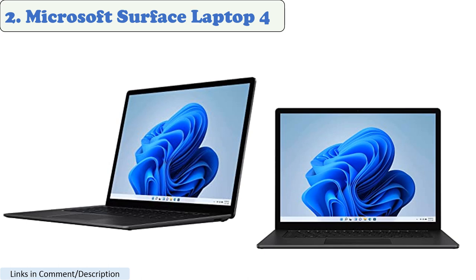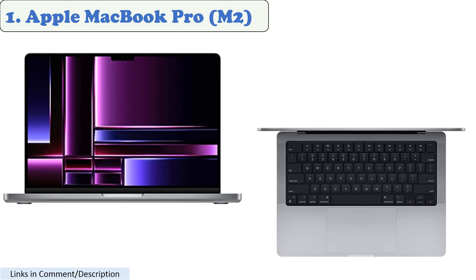The display is bright and clear, and it has a high contrast ratio. The Surface Laptop 4 runs on Windows 10 and has a battery life of up to 19 hours, making it a good choice for both work and play.